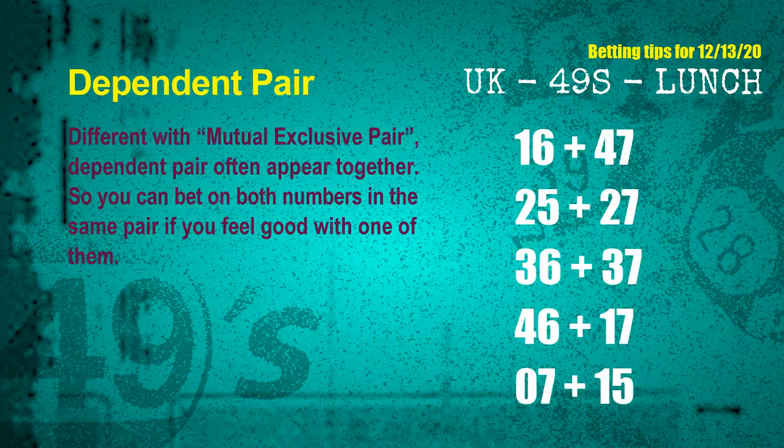Some numbers are mutual exclusive, some are dependent. Numbers in the same dependent pair you can bet on both, because they are often drawn in one draw. The dependent pairs for next draw are: first pair 16 and 47, second pair 25 and 27, third pair 36 and 37, fourth pair 46 and 17, fifth pair 07 and 15.